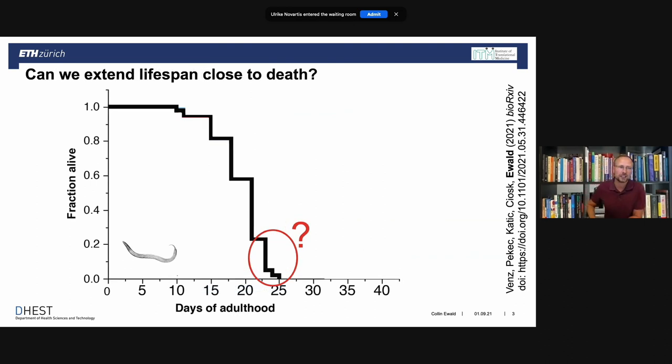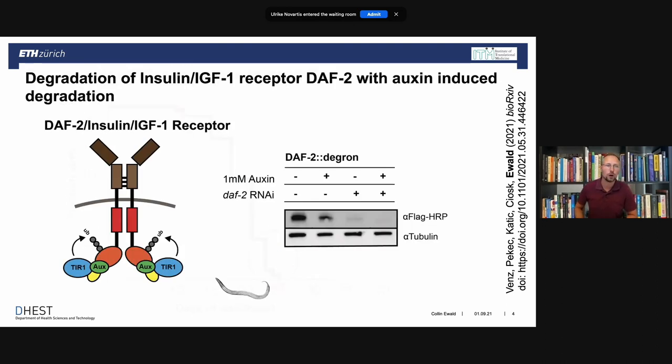One of the questions we ask is: can we extend lifespan close to death? This is very important because if you want to treat elderly people, we need to know that these interventions work. To get some proof of concept, we use the model organism C. elegans, which lives around 25 days. We tag the insulin IGF-1 receptor DAF-2 in C. elegans with an auxin degron, and when we treat animals with auxin — a plant hormone — C. elegans eats it, and it degrades the insulin IGF-1 receptor within about half an hour to an hour.